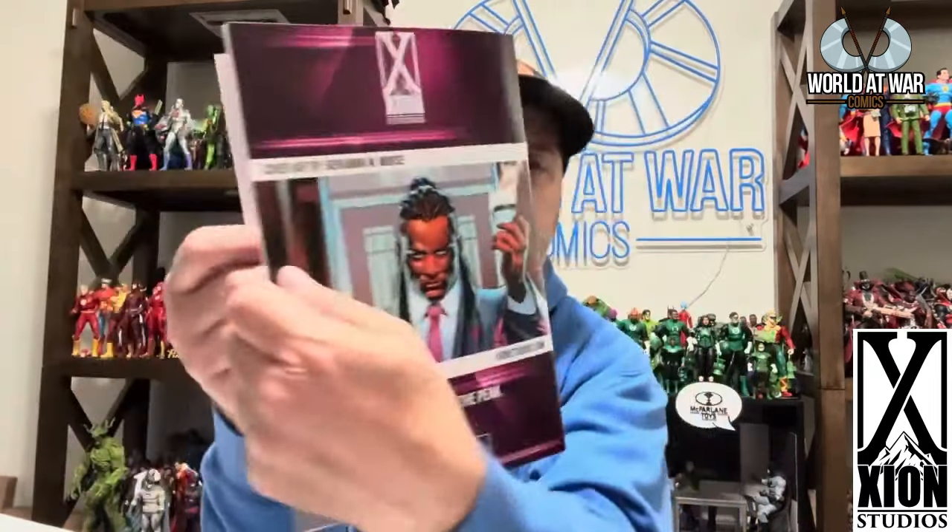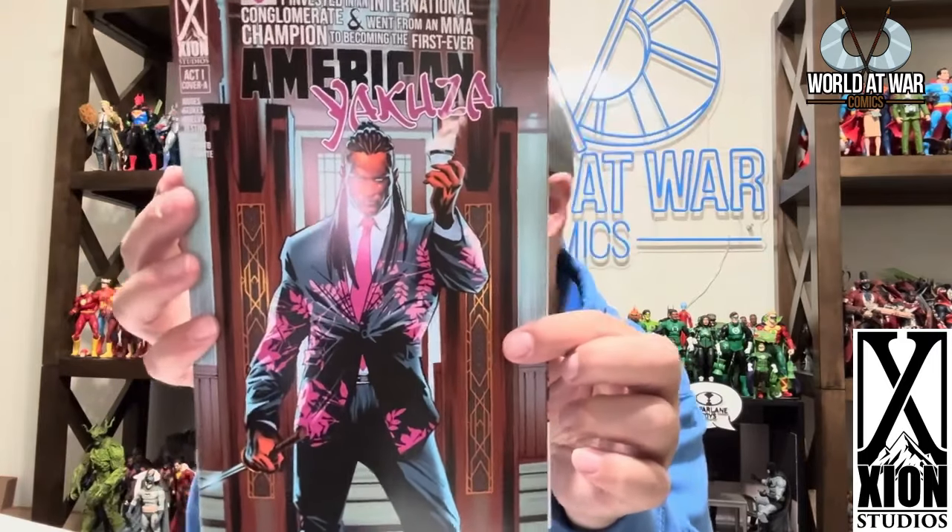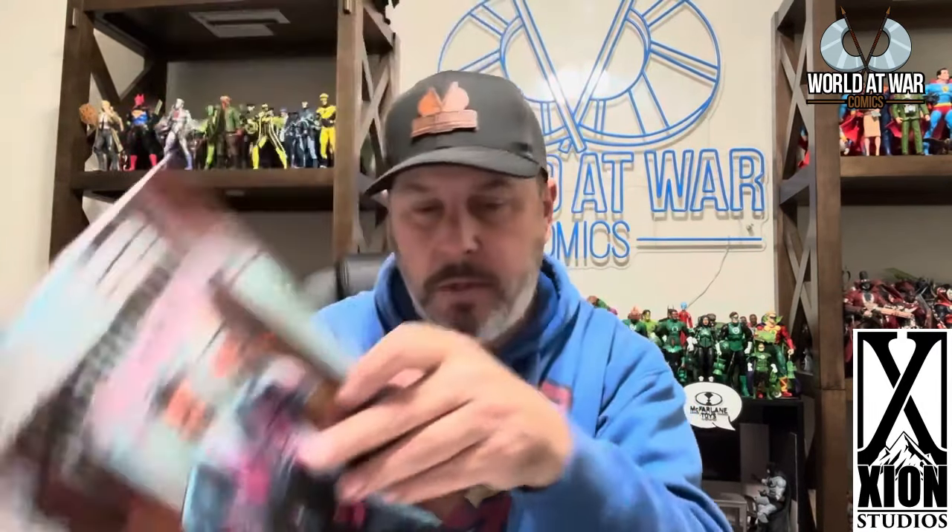Next is American Yakuza from Zion Comics — several writers on this, and it came with an awesome bookmark and stickers. It was also a Kickstarter. Written and co-created by Chris Moses and Anthony Stokes with art by Damiano Restivo. I collect just about everything from Zion because all of their stuff is super high quality and I absolutely love it.